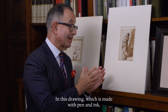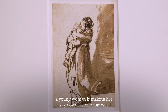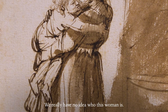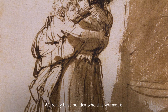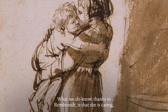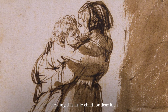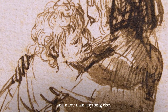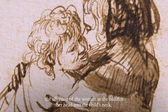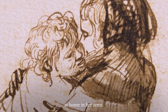In this drawing, which is made with pen and ink and then with wash supplied with a brush, a young woman is making her way down a stone staircase. We really have no idea who this woman is. What we do know, thanks to Rembrandt, is that she is caring, holding this little child for dear life. And more than anything else, the affection of the woman as she nuzzles her head into the child's neck, the fidgeting young child who nonetheless is at home in her arms.